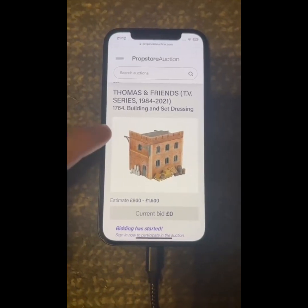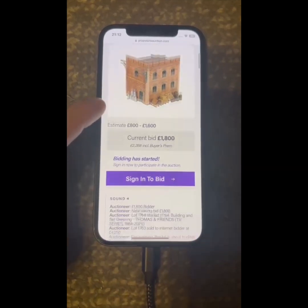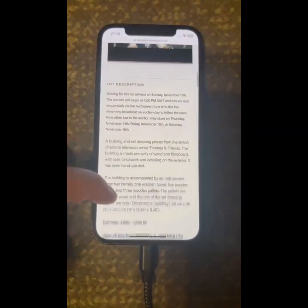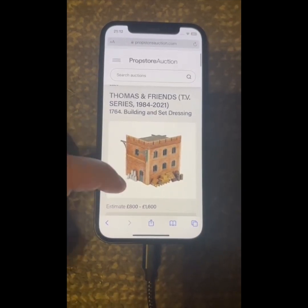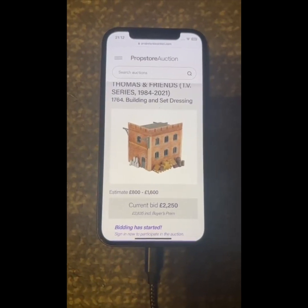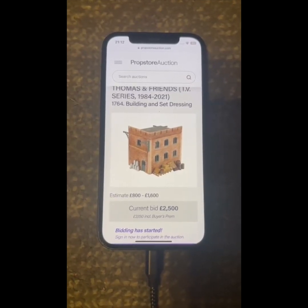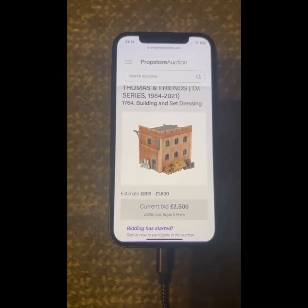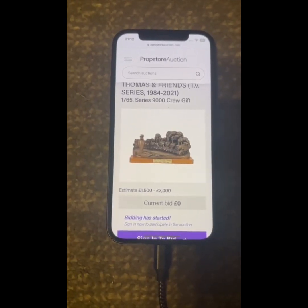Lot 1764: the building and also the set dressing — nice little building there. Straight in at 1,800... 1,900 pounds — who's got 2,000? Carrying on at 1,900... 2,000 now bid... 2,250... 2,500. Bids at 2,500 — selling and away then at 2,500. Sold.